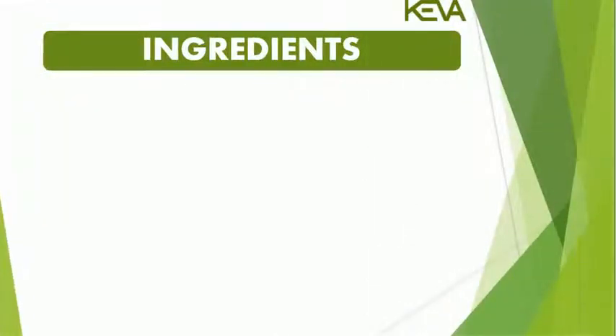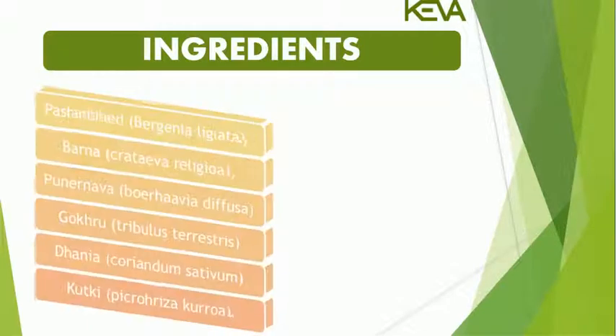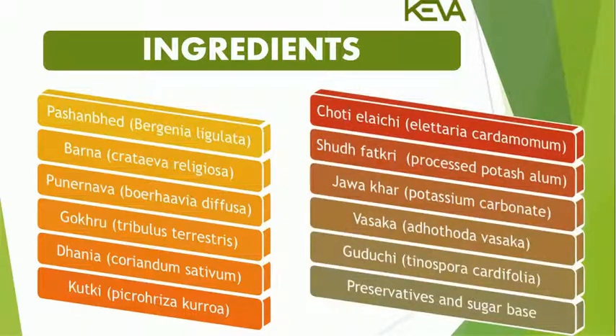Ingredients: Pashan Bhed (Berginia Ligulata), Barna (Crataeva Religiosa), Punarnava (Boerhavia Diffusa), Gokru (Tribulus Terrestris), Dania (Coriandrum Sativum), Kutki (Picrorhiza Kurroa), Chote Elaichi (Elettaria Cardamomum), Shudh Fitkari (Processed Potash Alum), Javakar (Potassium Carbonate), Vasaka (Adhatoda Vasica), Guduchi (Tinospora Cordifolia), and Preservatives and Sugar Base.